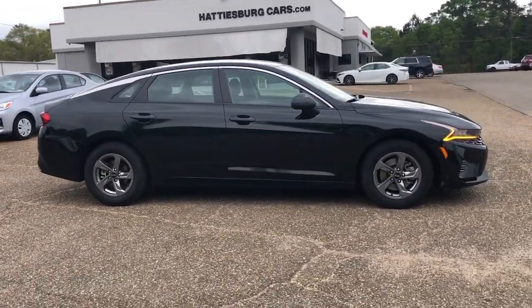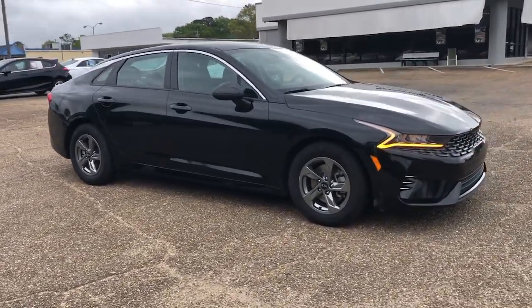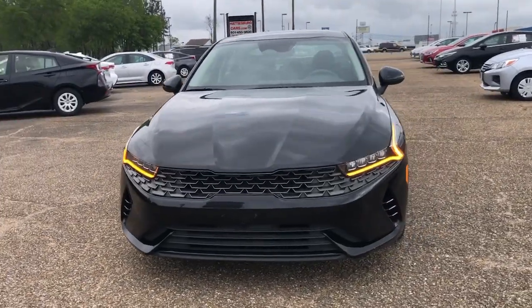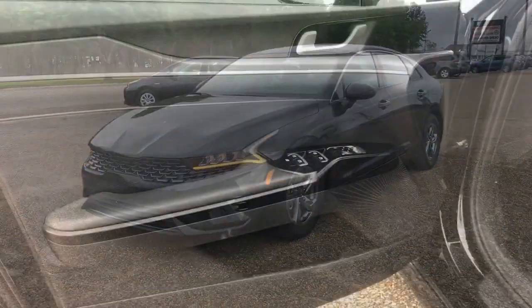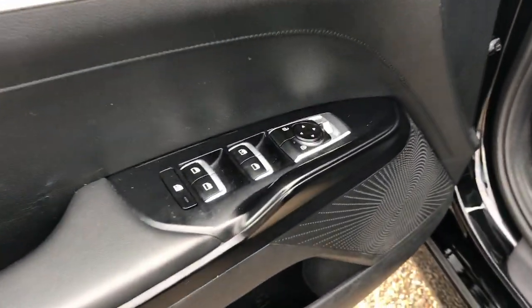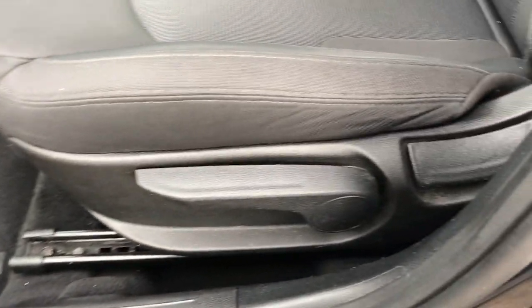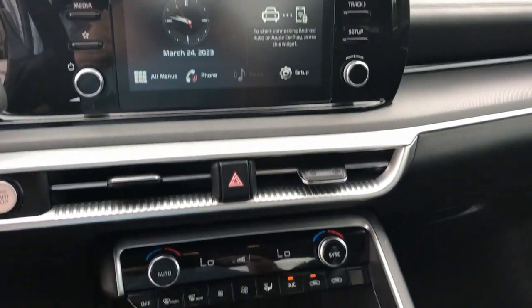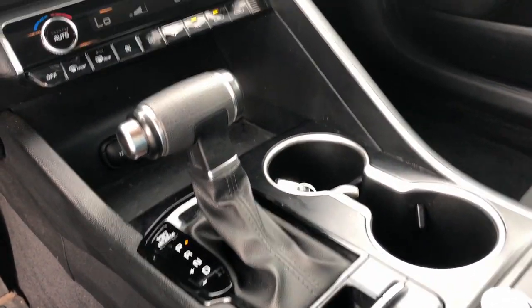In a surprisingly affordable and undeniably stylish four-door sedan. The following are some of this vehicle's highlighted options: lane departure warning, keyless entry, hands-free liftgate, heated mirrors, lane keeping assist, remote engine start, keyless start, backup camera, aluminum wheels, and multi-zone AC.